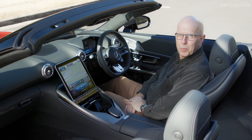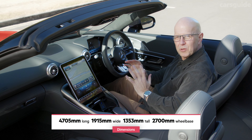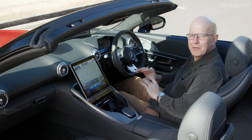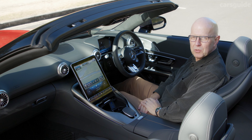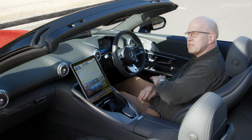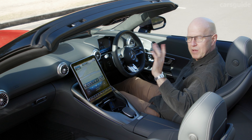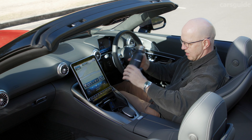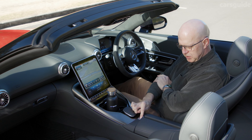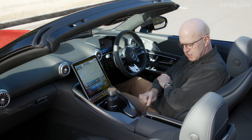At just over 4.7 metres long, the new SL is a sizeable machine, and much of its lengthy wheelbase is dedicated to making the driver and front passenger as comfortable as possible. Practicality runs to some little bins in the doors — not quite big enough for bottles, I'm afraid. However, there is a pair of cup holders in the centre console, the ubiquitous lidded bin in the centre console which doubles as an armrest, and a decent-sized glove box.